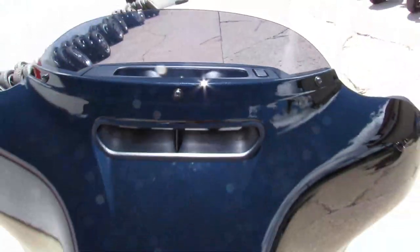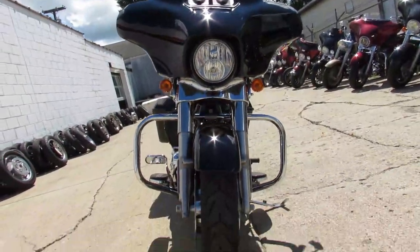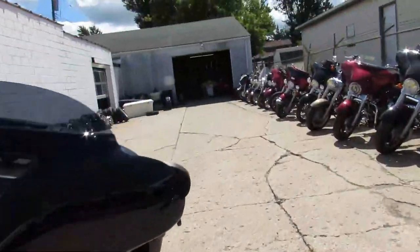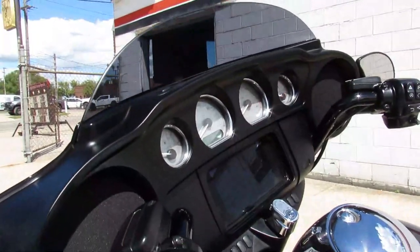It was over $25,000 new — save yourself a bunch of money. 4,853 miles. We got Vance & Hines exhaust, 114 cubic inch motor, and that 6.5 inch LED screen.